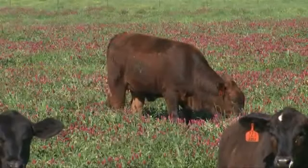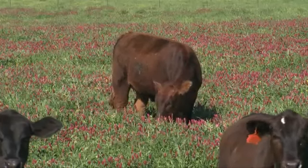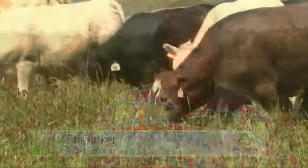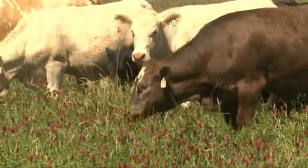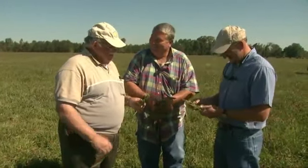All of my really profitable cattle grazing has been done with legumes. I've been planting clover for 25 years. Some years are better than others, no doubt. But year in and year out, it's always paid me to plant clover.